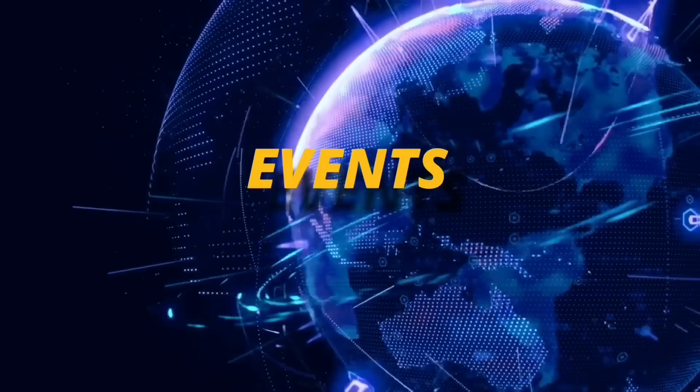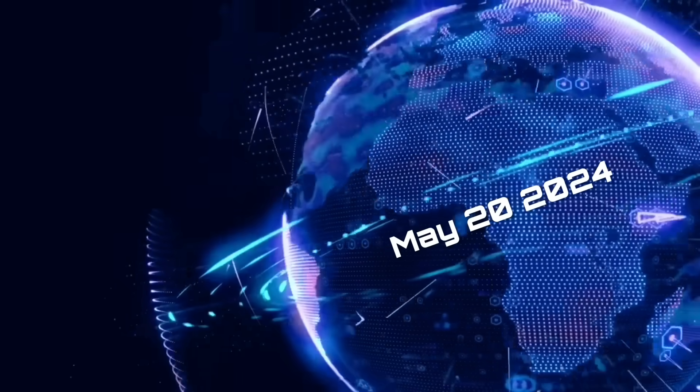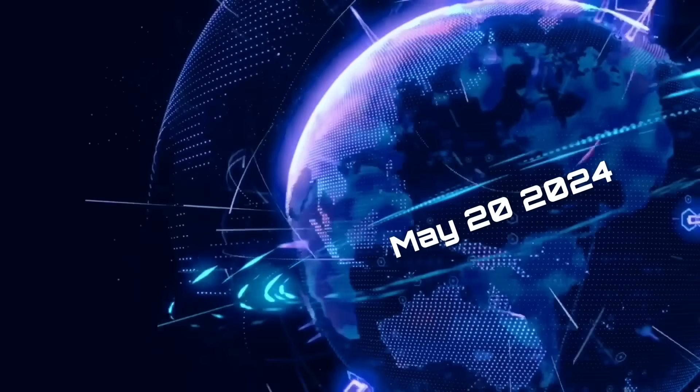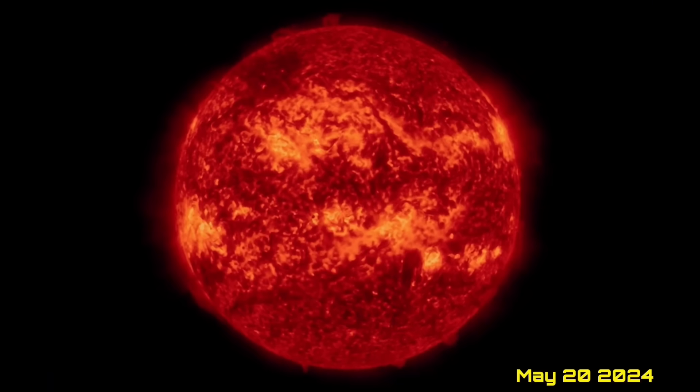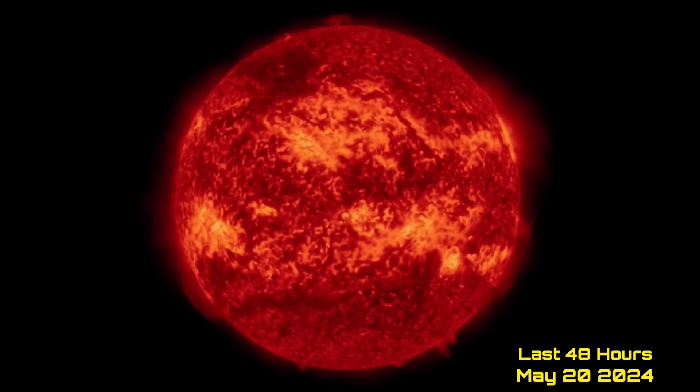Hello friends and family from around the world. This is Mike with Daily Events Worldwide, and we are on May 20th, 2024. Welcome to another surviving day on the planet, and welcome to the Daily Do, giving you your space weather update as well as earthquakes, volcanoes, and world weather.